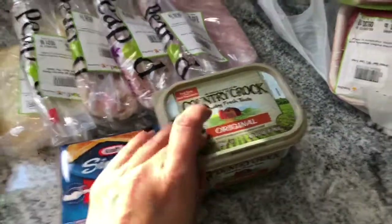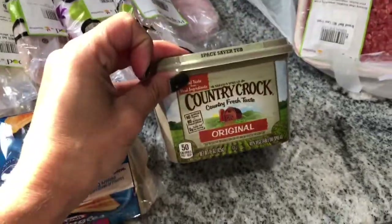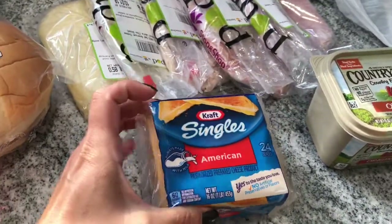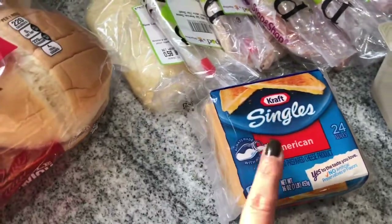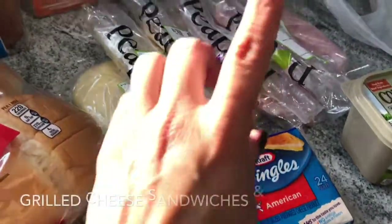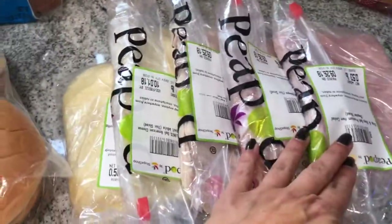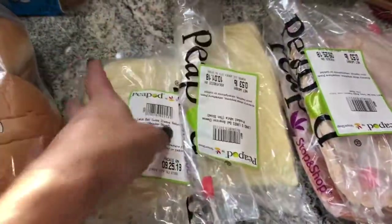My husband doesn't really eat butter, so he eats margarine, so I got this. I got yellow American cheese singles for grilled cheese, so we can have grilled cheese and tomato sandwiches. Then I just got a ham, bologna, turkey, swiss, and american and swiss.